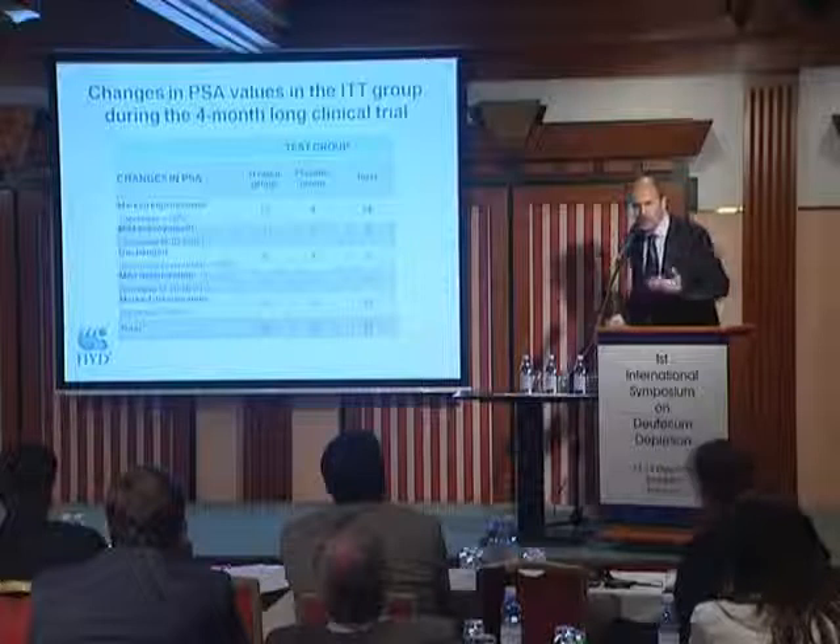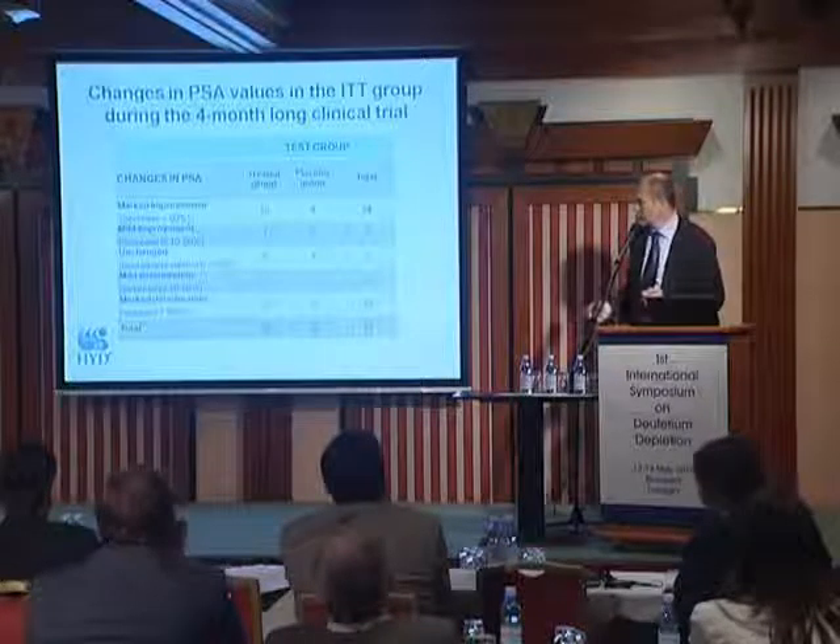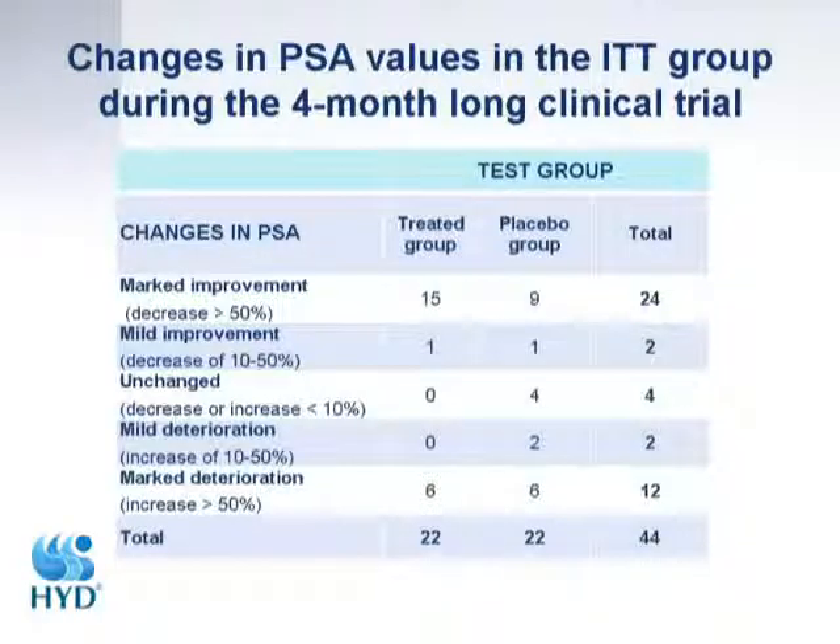We followed several parameters. One was the PSA value. We could see marked improvement in 15 cases in the treated arm and in nine cases in the placebo arm — meaning we saw over a 50% reduction in PSA level.